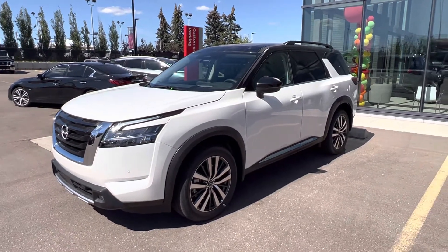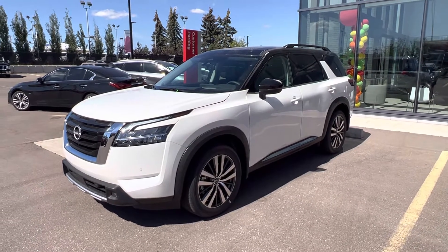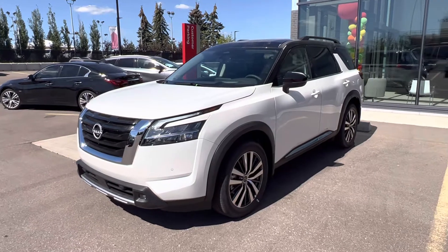Hey Tara, good afternoon. It's Matthew from West End Nissan here. Just wanted to thank you again for dropping by and checking out the Pathfinder. Made a quick walk-around video here for you.